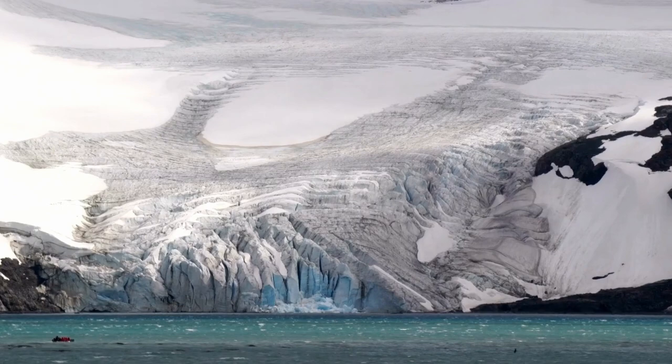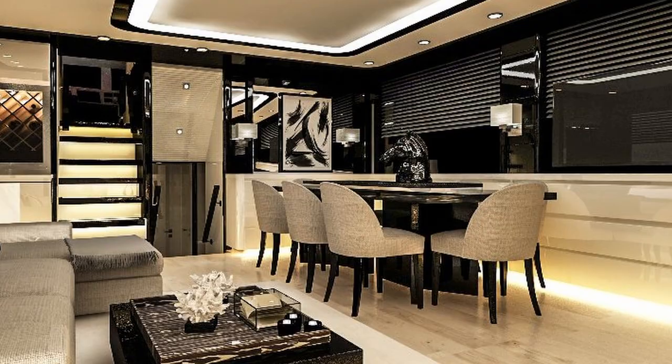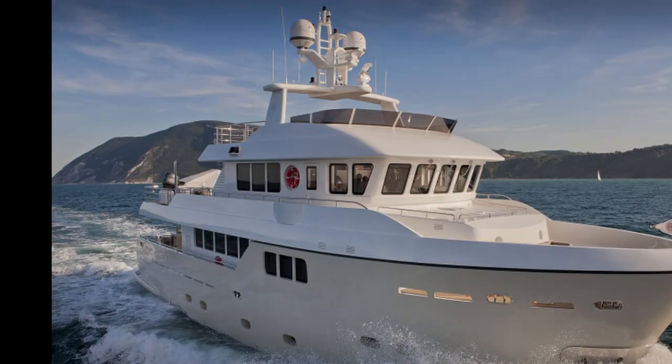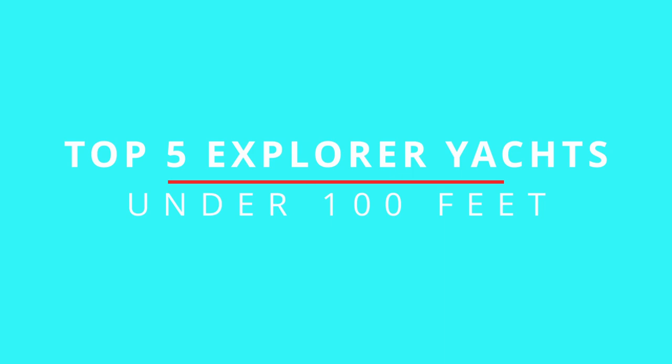You might even adventure to the poles. Visit the penguins and the whales. But you still want the comforts of home and the safety of an excellent seaworthy vessel. So it's an explorer yacht for you. But which explorer yacht? Here are my top 5 explorer yachts under 100 feet.